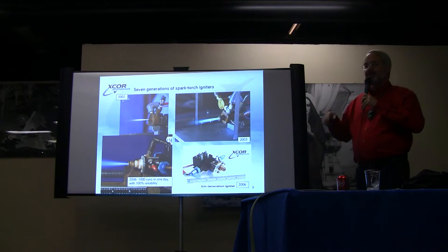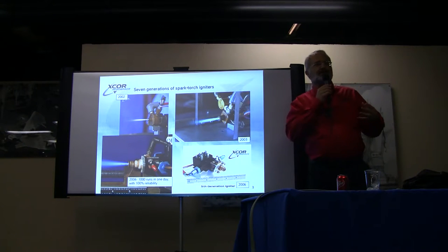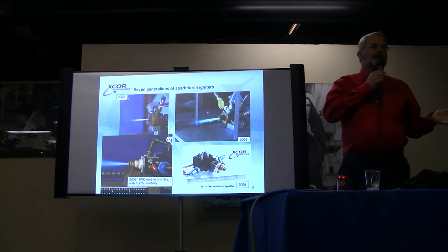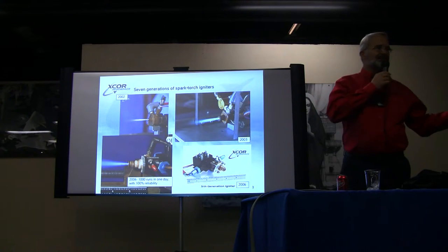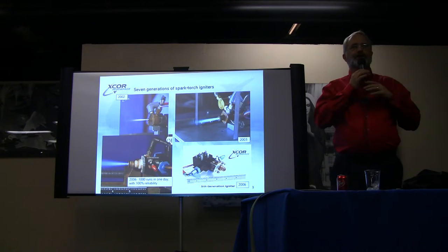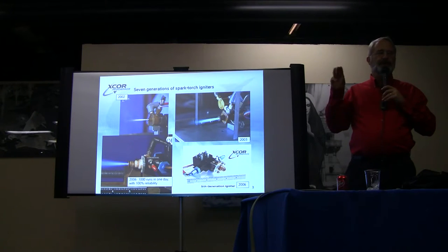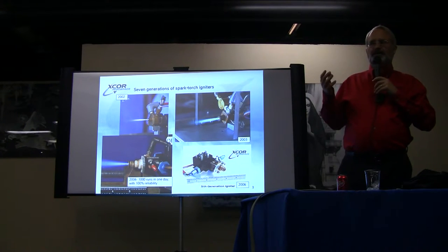We've gone through seven generations of rocket engine igniters, and we kind of joke that one of our hazing rituals for new college interns is to have them do a statistical reliability series on an igniter. We give them a test setup and a data acquisition system and tell them to run it a thousand times — that usually takes them all day. We had no failures in that thousand-run test when everything was tweaked up properly. Our safety engineer said that if you want to show 95% confidence in the results, you have to assume the next three tests will be failures. So with a thousand tests, we could only predict 99.7% reliability. If we want three-nines reliability, we'd have to go to 3,000 tests.